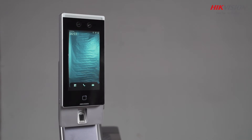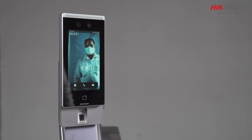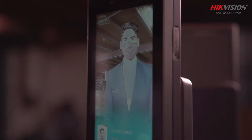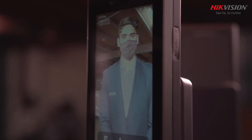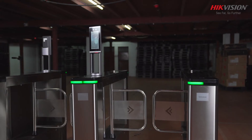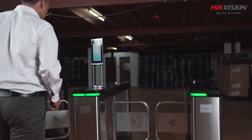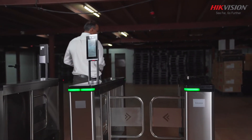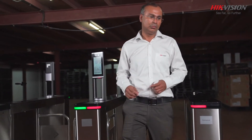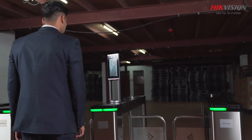Hikvision Swing Barrier Turnstile offers an extensive solution to ensure public safety during the pandemic. It can be used with a thermal face recognition terminal, so the solution can detect the face, temperature, and mask of the user. The Swing Barrier Turnstile can also limit the number of people who can entry or exit on each presented credentials and control the direction of passage.